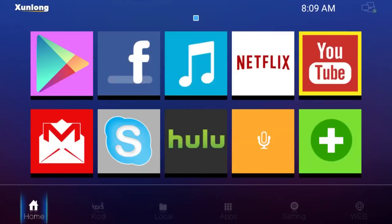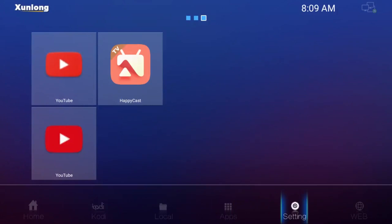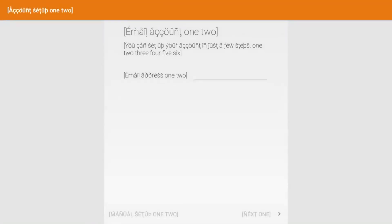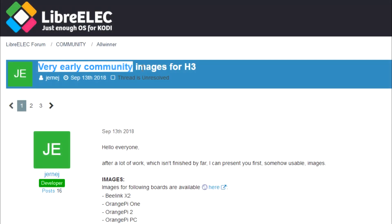So I downloaded it and installed it onto the X2 using Phoenix Card and sure enough it booted. Unfortunately it was a Chinese version of the ROM and it doesn't work that great, but it does go to show Nougat definitely runs on the Beelink X2. Now Android's not something I'm overly interested in on this particular device.